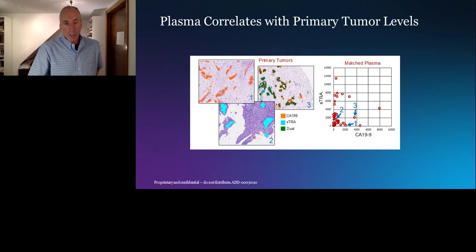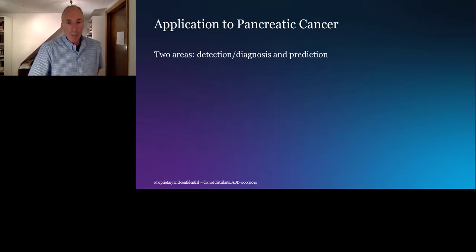We've also found this correlation in cell lines and xenografts — both cell line xenografts and patient-derived xenografts — where the glycan level on the cell line correlates with the level in media or in mouse serum, all published in our 2019 publication. The next step was to define areas of application to pancreatic cancer, looking at two different areas: detection or diagnosis, and treatment prediction.